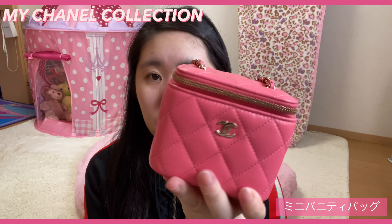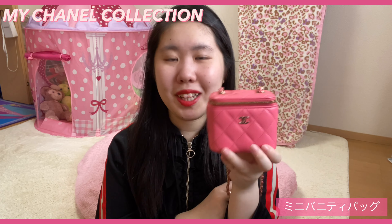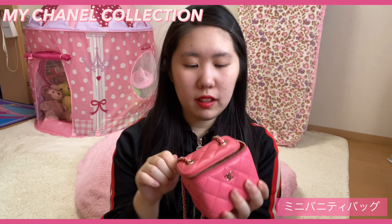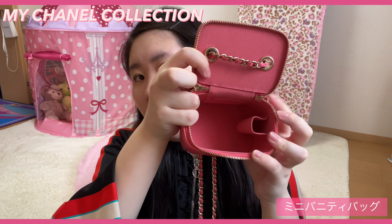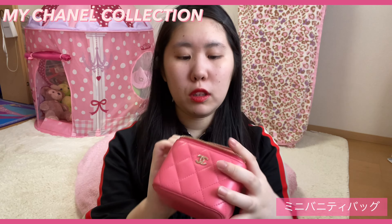これは確かラムスキンのバッグです。私のファーストシャネルのバッグになっています。こんな感じで本当に物は入らなくて、携帯も入らないです。コスメ入れたりというバッグになっています。こんな感じの形がしっかりしているバニティケースみたいなバッグなんですけど、色味もすごく派手らしくて、めっちゃ可愛いです。